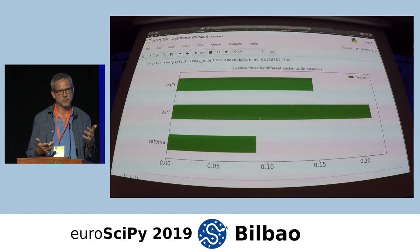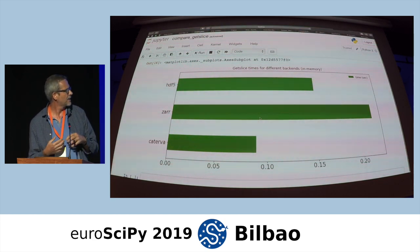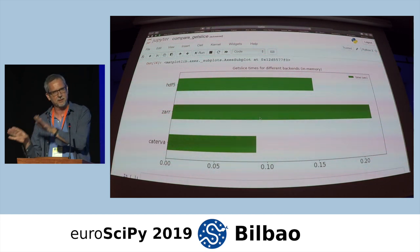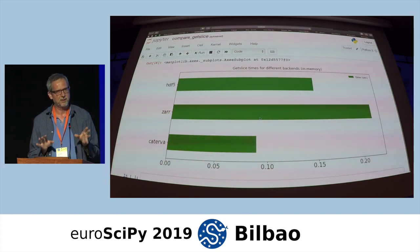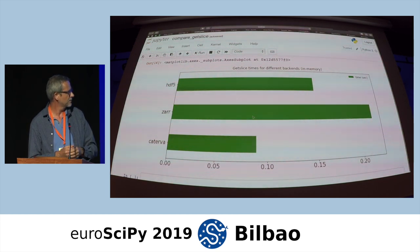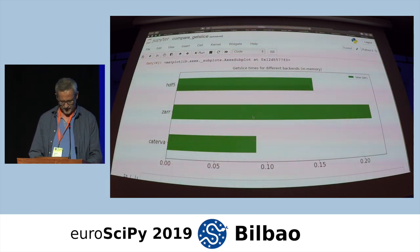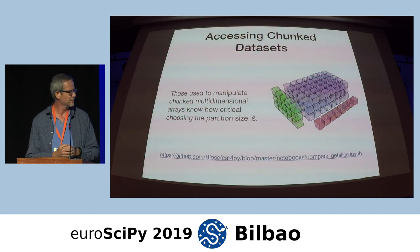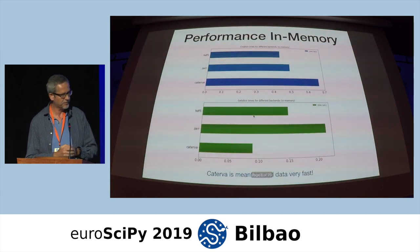HDF5 has support for compression, but it looks like an afterthought — there is a copy between HDF5 and the compression layer that cannot be avoided. Zarr is also not very efficient at this. This is the selling point for Caterva: getting slices very efficiently from multidimensional datasets.